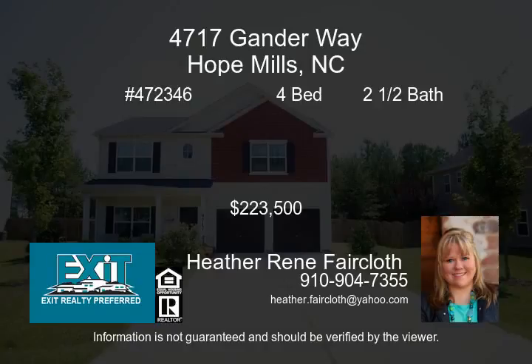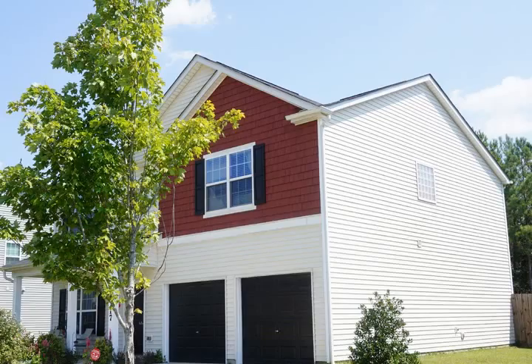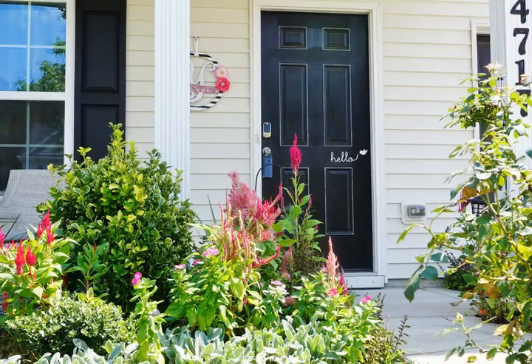This beautiful home is tucked away in one of the most desirable school districts, including Alderman Road Elementary and Grays Creek Middle and High School. It features four bedrooms and two and a half baths.